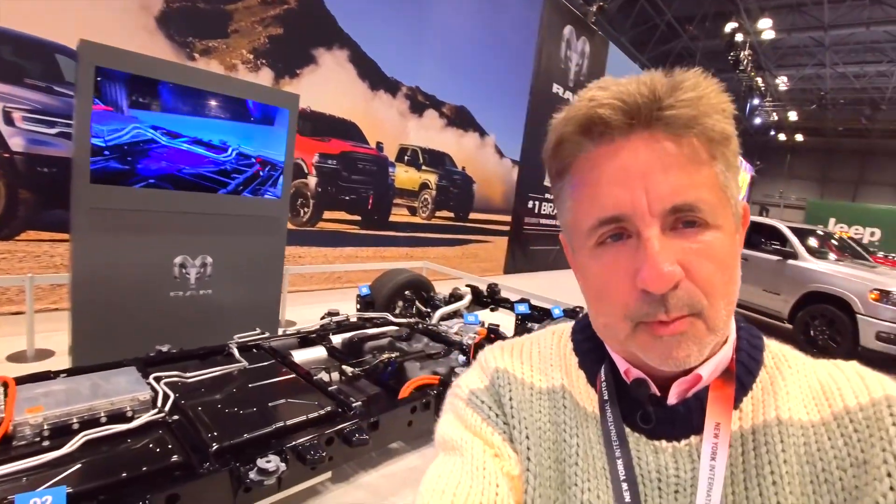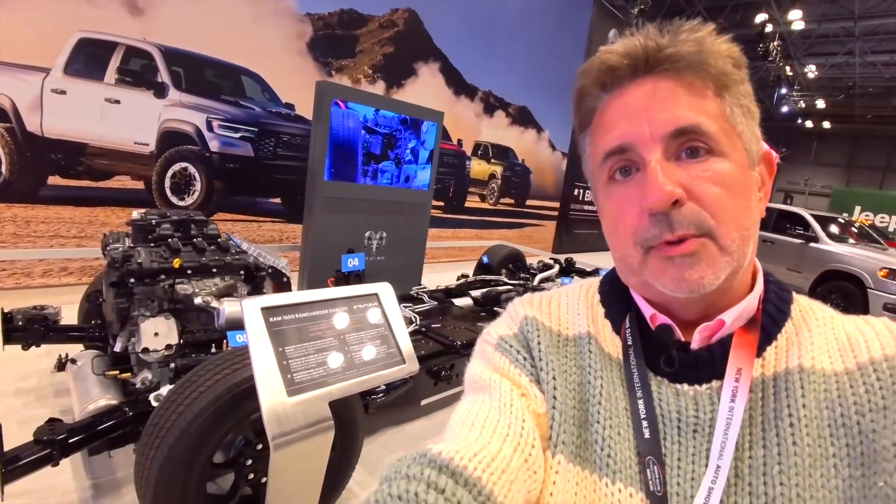Speaking of off-road, this Ram Charger takes you to the extreme — able to ford up to 24 inches of water. That's quite a lot, considering we have the electric motor down below. It comes with 22-inch wheels, all-terrain tires of the same size, and skid plates underneath, because all of that needs to be protected when going off-road. Ready for anything, whatever comes its way.